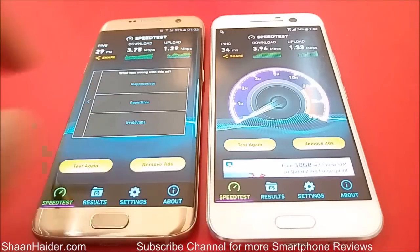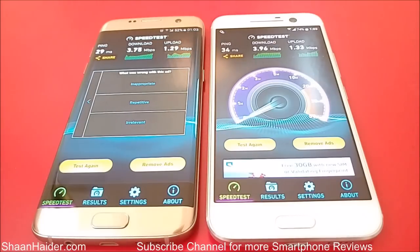The score achieved by our Samsung Galaxy S7 Edge is slightly lower than our HTC 10. So we can say that in terms of internet speed, if both devices are connected to the same network, the performance of HTC 10 will be slightly better than the Samsung Galaxy S7 Edge. Thanks for watching, friends, and do not forget to subscribe to the channel for more videos, tips, tricks, and hands-on reviews like this. Have a nice day!